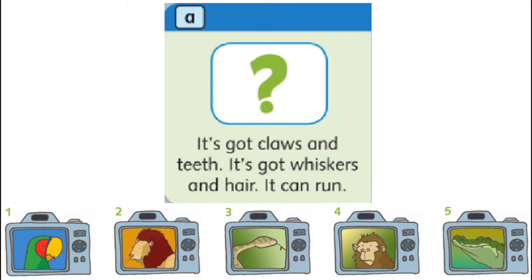A. It's got claws and teeth. It's got whiskers and hair. It can run.